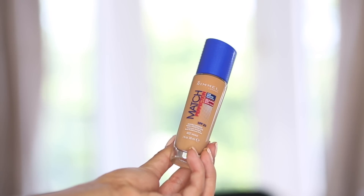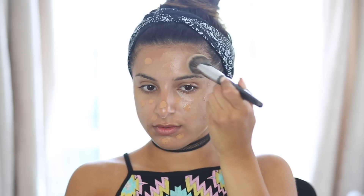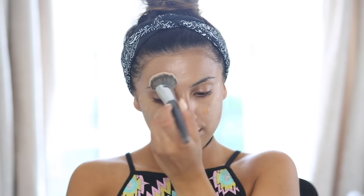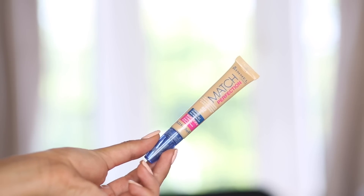For my foundation I'm using the Rimmel Match Perfection Foundation in shade 402 Bronze. I have a tan right now and it matches me perfectly. It's quite a full coverage but looks really hydrated — it doesn't look like you're wearing that much, which is my favourite type of formula. I'm also taking the Match Perfection Concealer to highlight my under eyes.